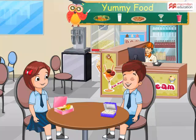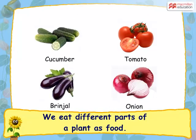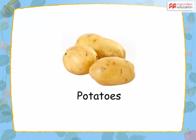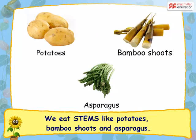I love mashed potatoes. Do you know that potato is actually the stem of a plant? I did not know that. Yes Vinay, plants are very useful to us. We eat different parts of a plant as food. Like potatoes, we also eat stems like bamboo shoot and asparagus.